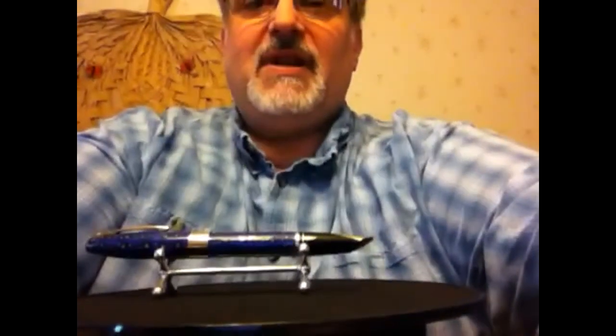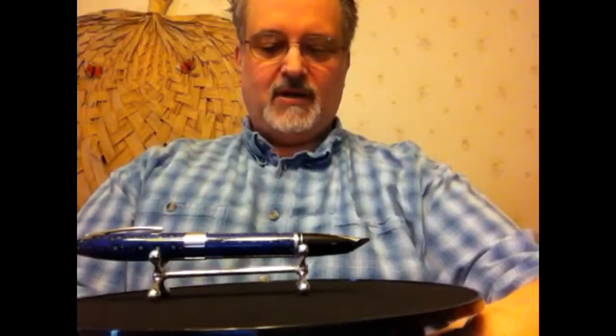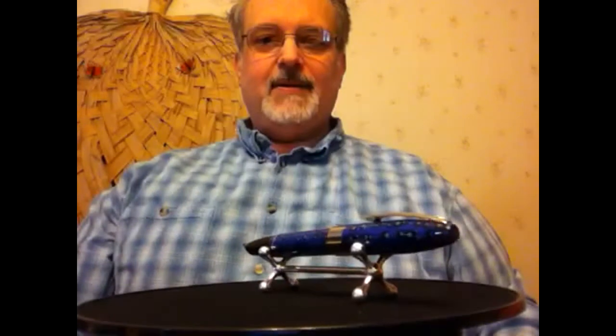This is actually an M nib on here — I have Schaefer stubs I can exchange it for if I want, but I'm going to ink this up with the original medium nib and give you an idea of how it writes later in the video. I want to thank everybody for their help in selecting my 2015 birthday pen. Let me start the engine on this turntable so it's always visible.